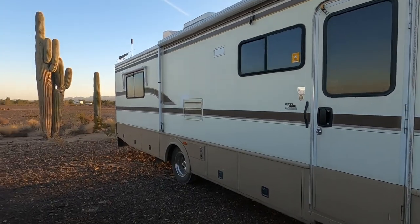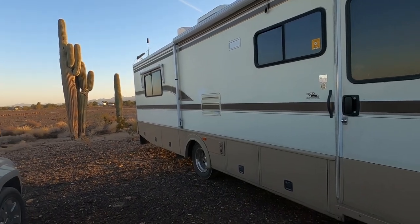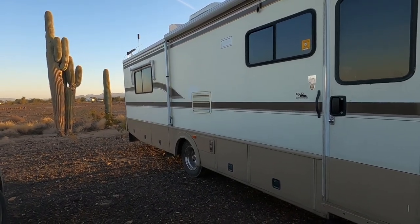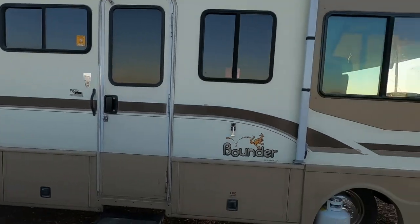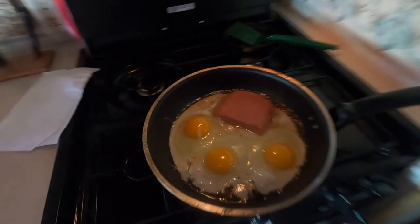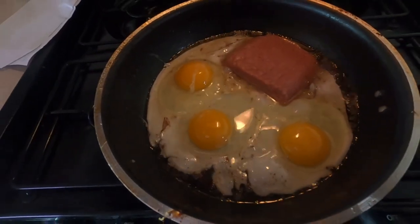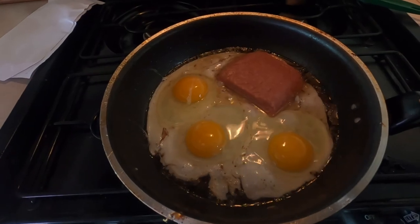I can fill up with fresh water right around the corner and then come back here and pump it into the RV. I've got an extra pump now. So anyway, I'll get back with y'all in a little bit. There we go — Spam and eggs. That's the ticket. Let's throw in a little pepper here.